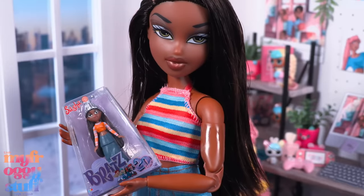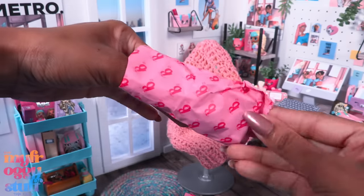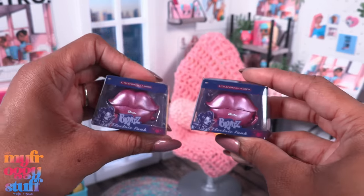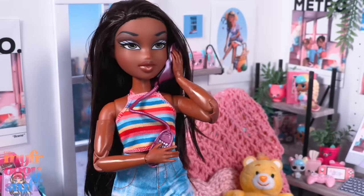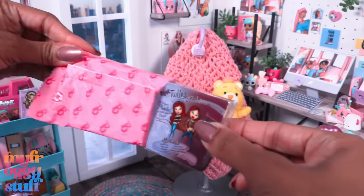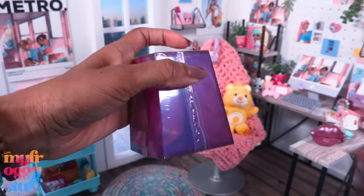I dressed her in jean shorts and a striped crop top — she doesn't look exactly like her original doll anymore but she can hold it. Anyway, we're supposed to be opening mini Bratz — I think we have about five more to go. And here we have our first double! Wait — remember I wanted two of these, so this is a good thing. I wanted to keep one in the box and have one out so we can pretend our dolls are talking on the phone.